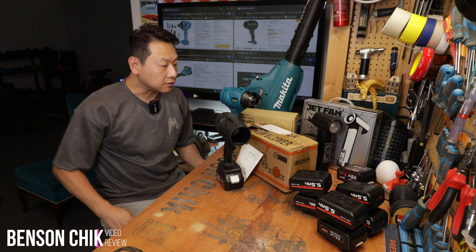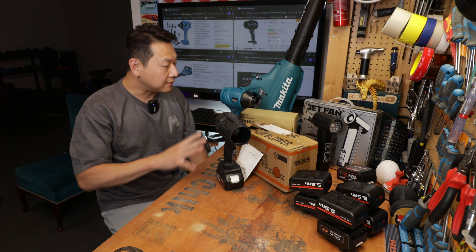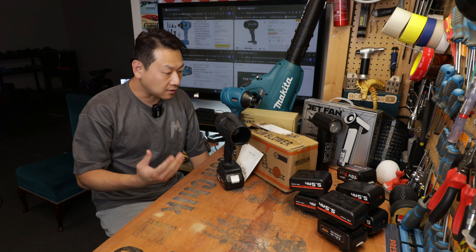Hello, I'm Benson and welcome to my channel. Today I got all this stuff to show you and they are all some kind of blower or dust blower.